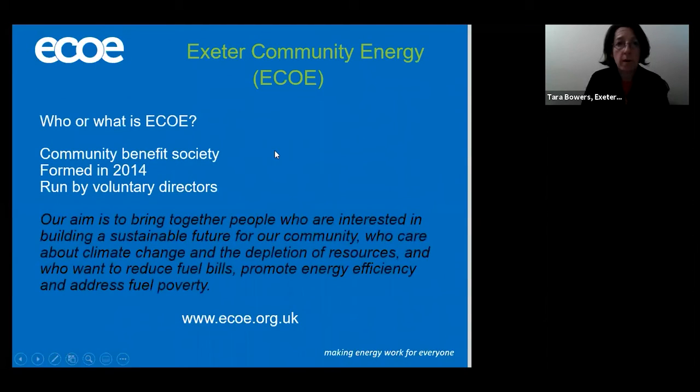So what is Exeter Community Energy, or ECO as we like to be known? Well, we're a community benefit society that was formed in 2014 and we're run by voluntary directors — there are 10 of us. Basically our aim is to run energy related projects for a sustainable future, and those projects are for the benefit of our community and obviously aim to tackle climate change. Most importantly at the moment we're also looking at promoting energy efficiency, and some of that work helps to address fuel poverty.